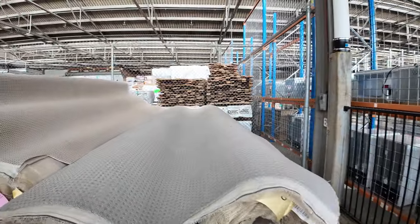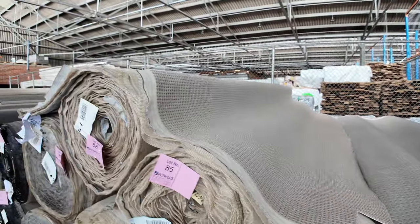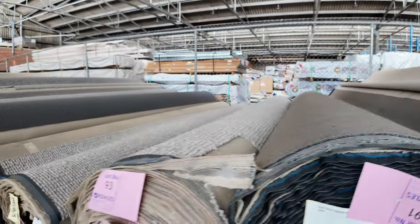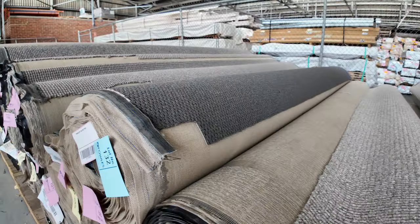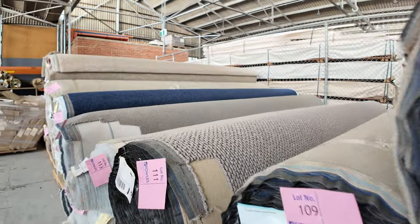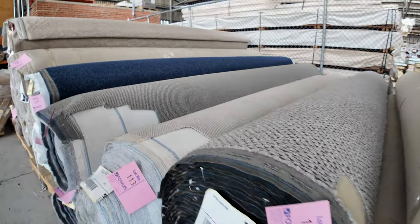Then onto the loop piles here, and there's plenty of these to get through. Multiple rolls again — some of these you'll get anywhere up to 300 or 400 metres of, but there's lots of individual rolls there. Nice loop piles, hard-wearing, the greys, the browns, lots of nice textures also. They'll start from $30 a broader metre, and a lot of them will sell between $30 and $40 a metre. Some SDN — again, a discontinued range just there to clear, under half price at $40.